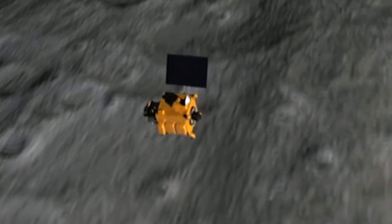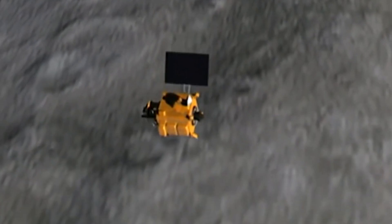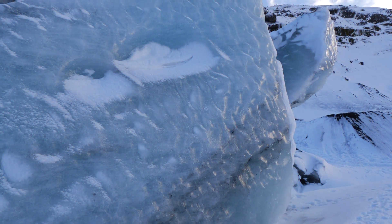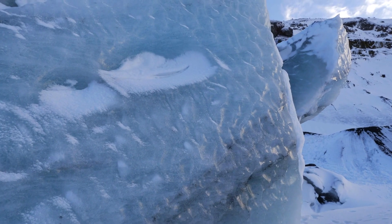In March 2010, radar surveys aboard Chandrayaan-1 detected more than 40 craters lying in shadow in the region around the Moon's North Pole that could hold up to 600 million tons of ice.